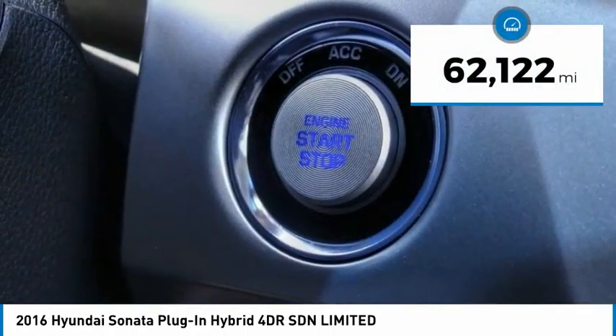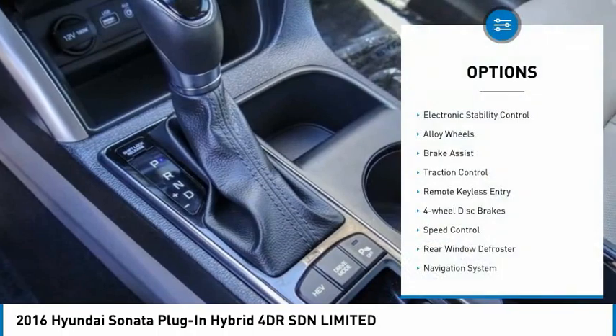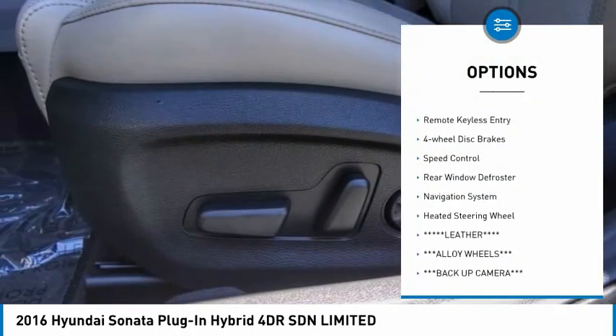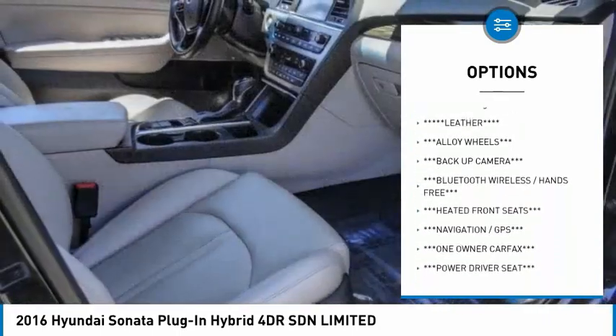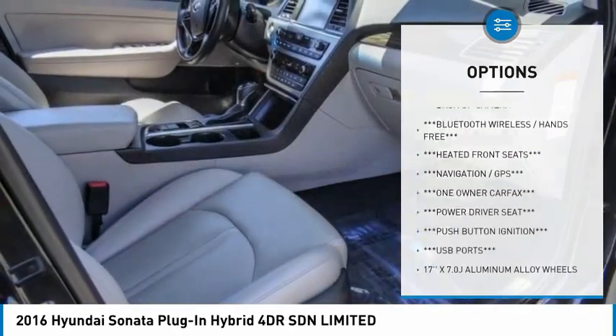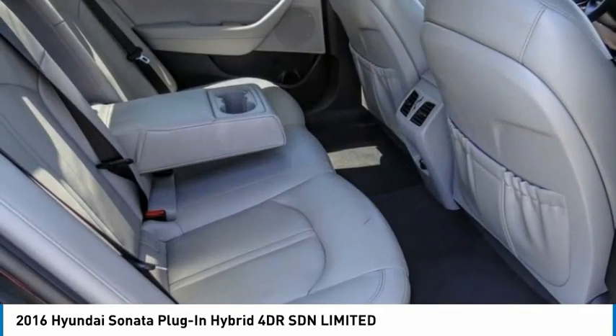This vehicle has less than 65,000 miles. Here are some of this vehicle's great options: electronic stability control, alloy wheels, brake assist, traction control, remote keyless entry, four-wheel disc brakes, speed control, rear window defroster, navigation system, and heated steering wheel.